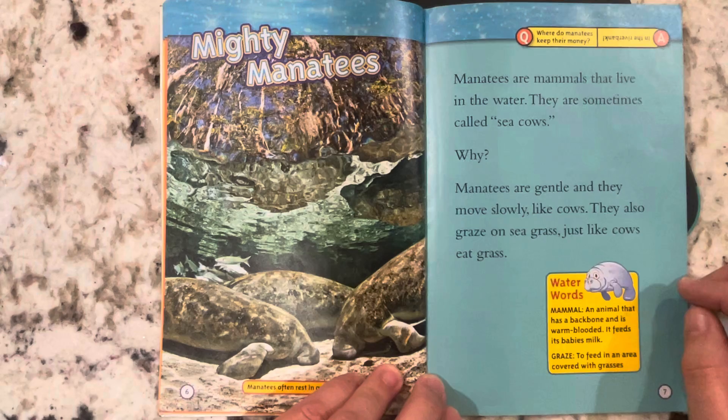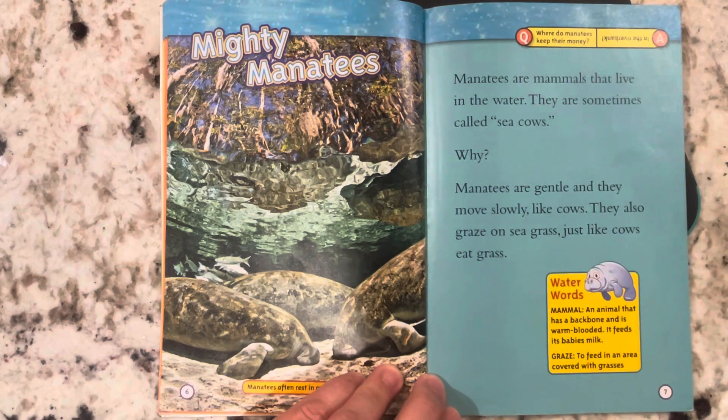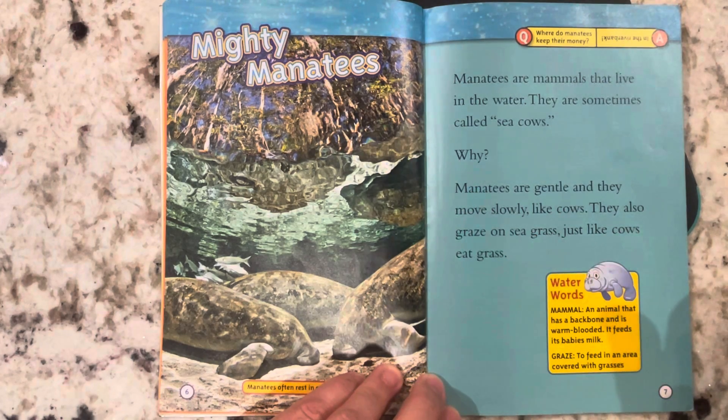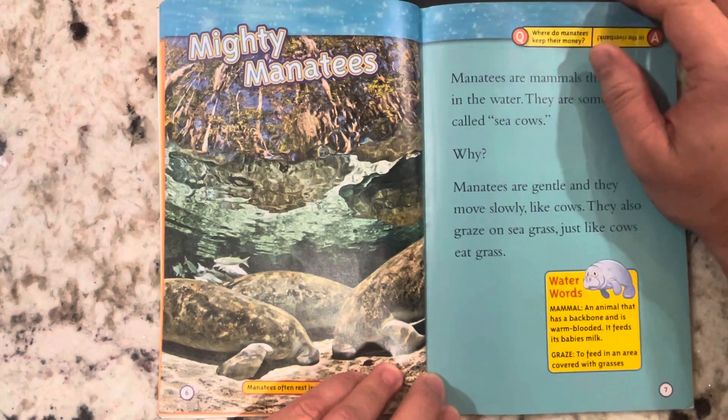Mighty manatees. Manatees are mammals that live in water. They are sometimes called sea cows. Why? Manatees are gentle, and they move slowly like cows. They also graze on seagrass, just like cows eat grass.